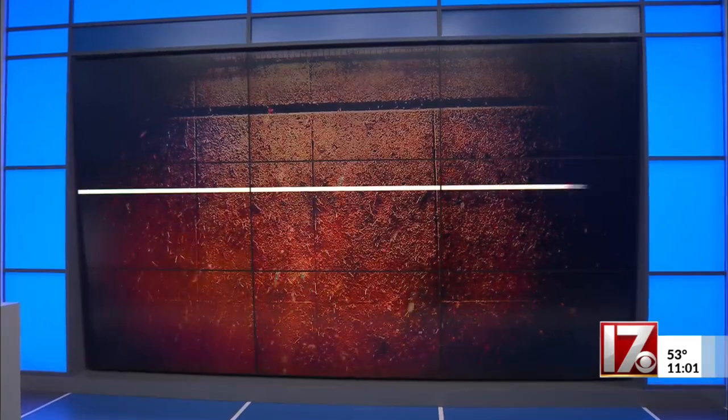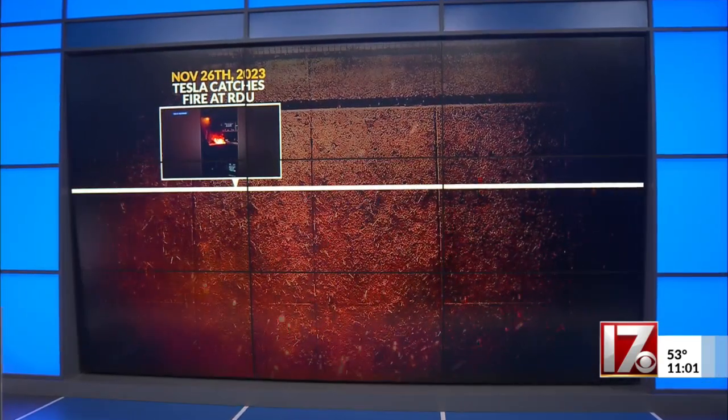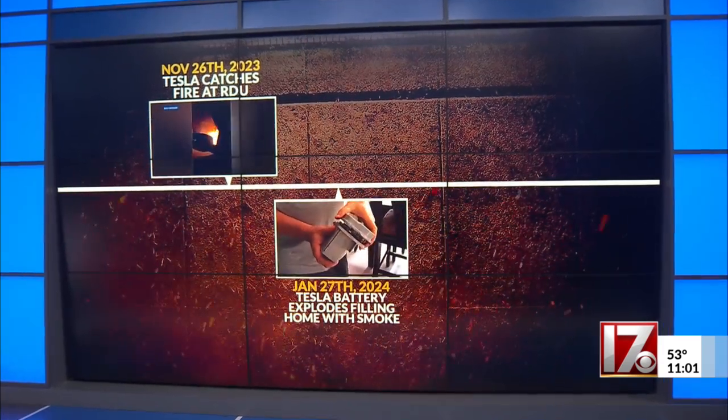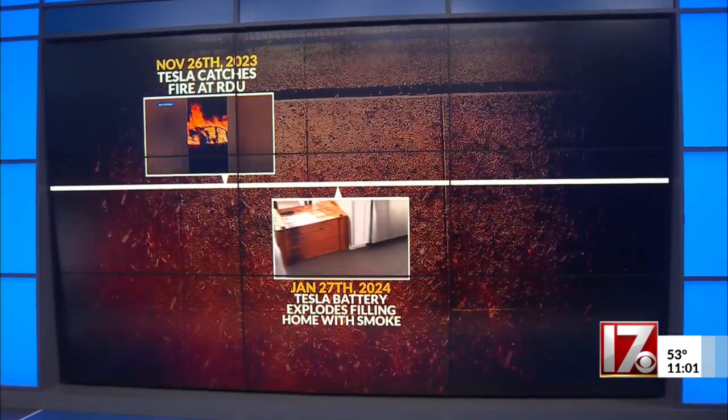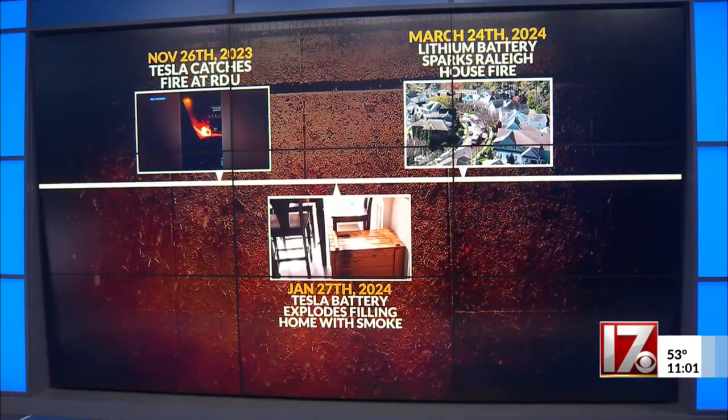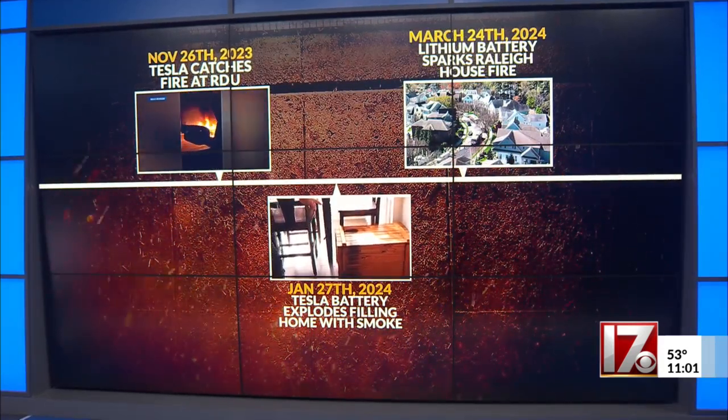As we see more electric vehicles on the road, we're also seeing more fires. In November, a Tesla caught fire at RDU. And then in January, a Tesla battery short-circuited, causing a small explosion that left a carport filled with smoke. And this weekend, a Raleigh home caught fire because of a malfunctioning lithium battery in a bike. So how can you keep your lithium batteries from being a hazard at your home?